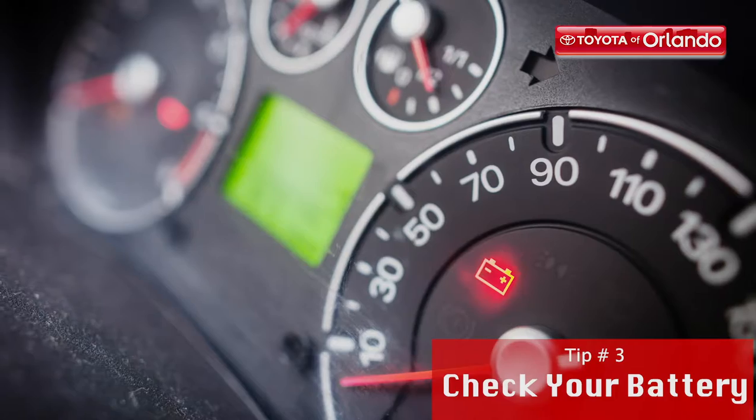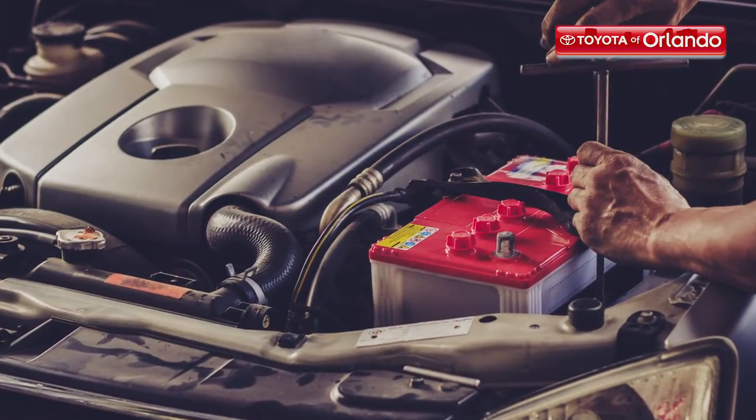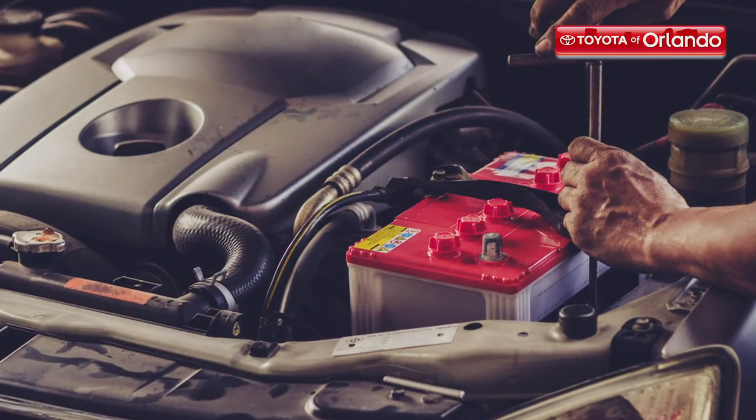Also, a battery check. Don't get stuck with a dead battery on your way to soccer practice. Have your techs check your battery's voltage level and general condition to make sure it's in good shape and has enough life left in it to get you through the school year.